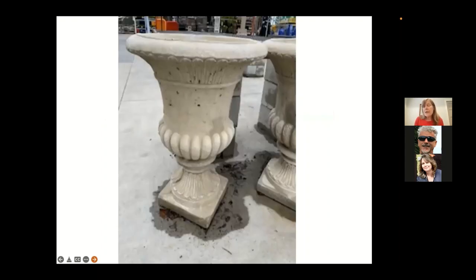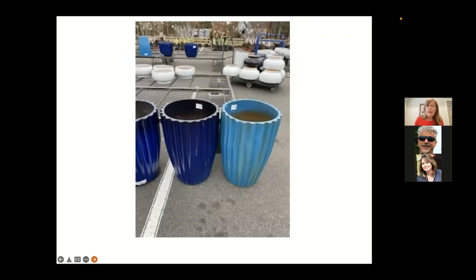Cement planters look really nice and can be an important part of your landscape. After a while they develop a patina or lichen. You can also get stone-look ones. They are very heavy, so once filled with soil they're pretty much there to stay. Ceramic pots are also beautiful with vibrant colors, but they're heavy and on the more expensive side. Both cement and ceramic planters need drainage holes.